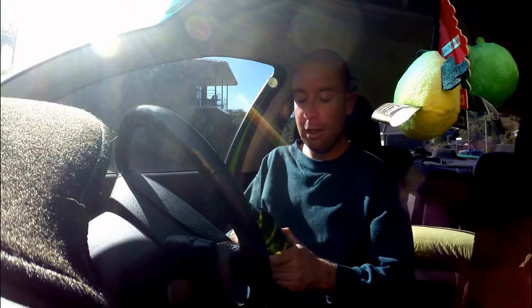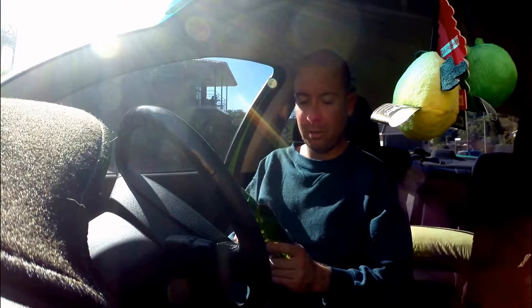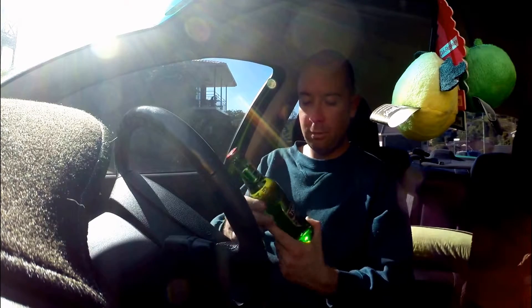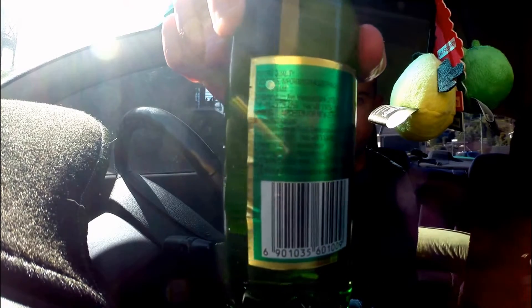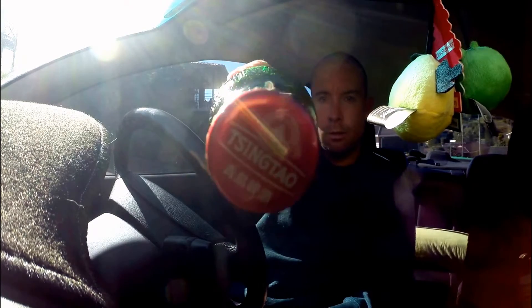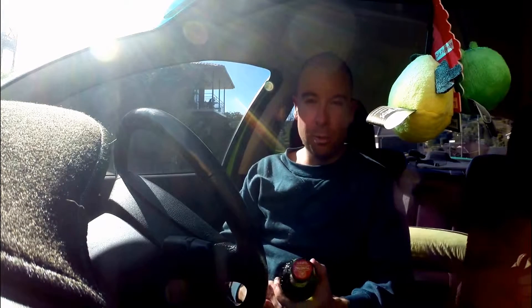Yeah, it's the Tsingtao — excuse my pronunciation, I could be getting it a bit muddled. I haven't actually heard anyone say the name verbally. Chinese Lager since 1903. I like the bottle design — it's a nice, unique-looking bottle. I like its logo, the green and gold-red colours with a blue ocean and sea in the label.